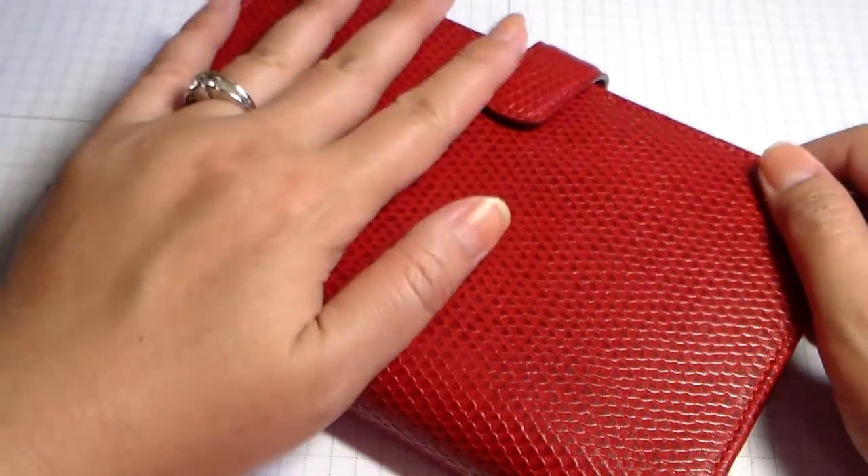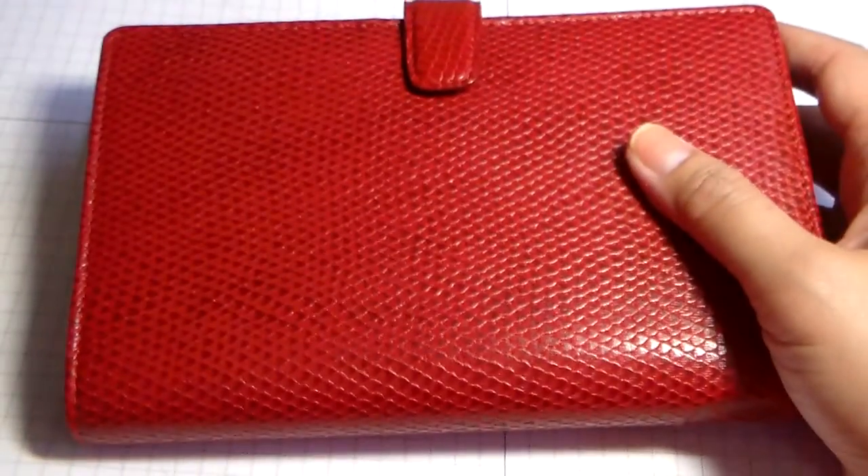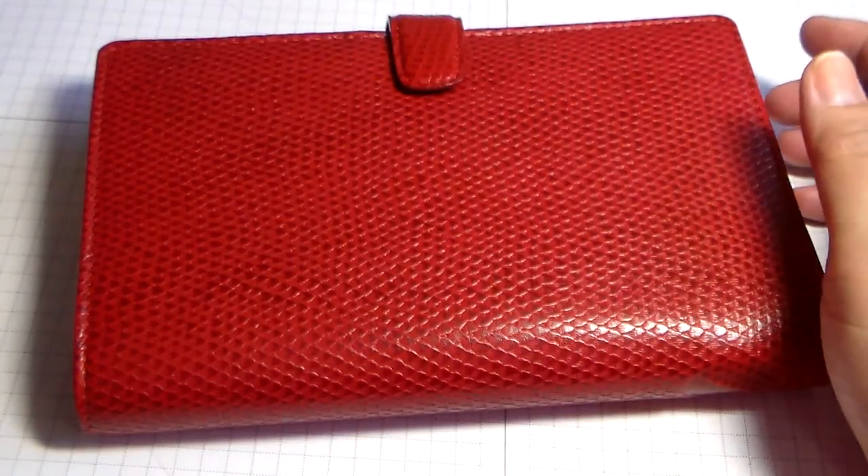Hi guys! I'm here with this gorgeous planner. It is a Red Compact Chameleon Filofax Organizer and it came to me all the way from Budapest,